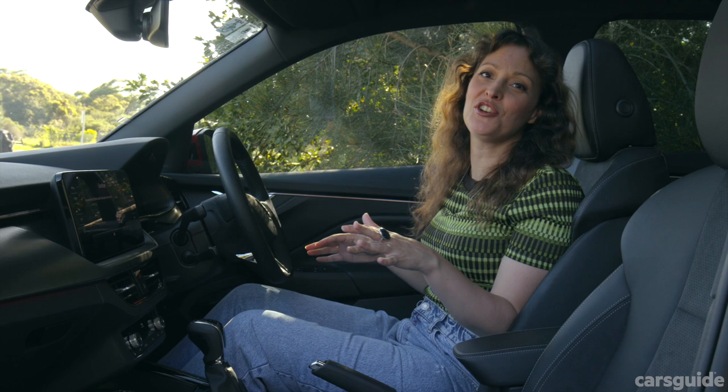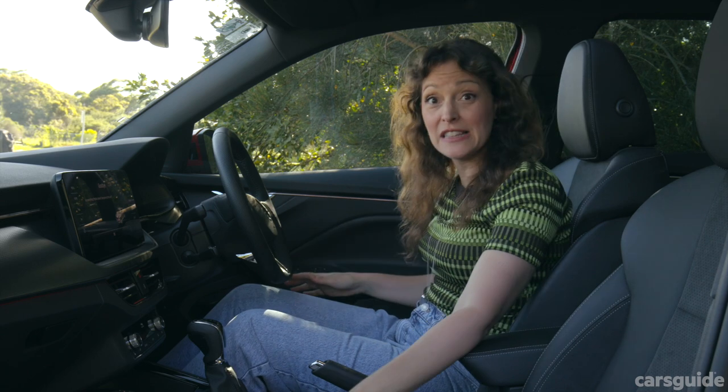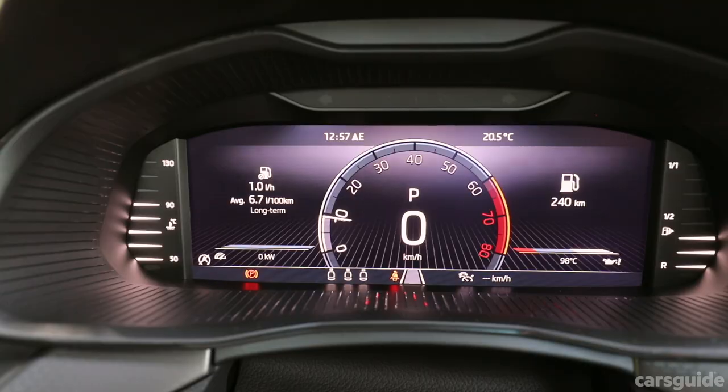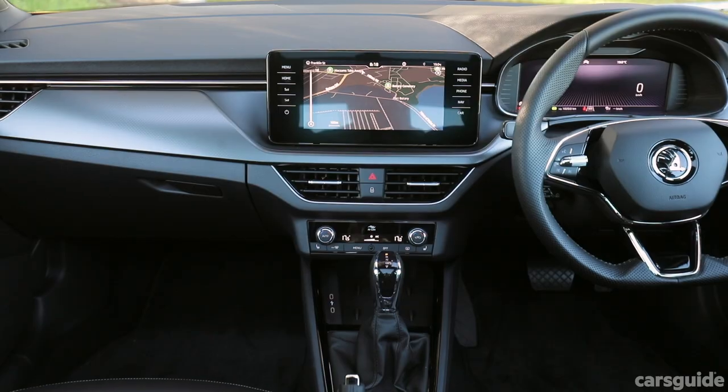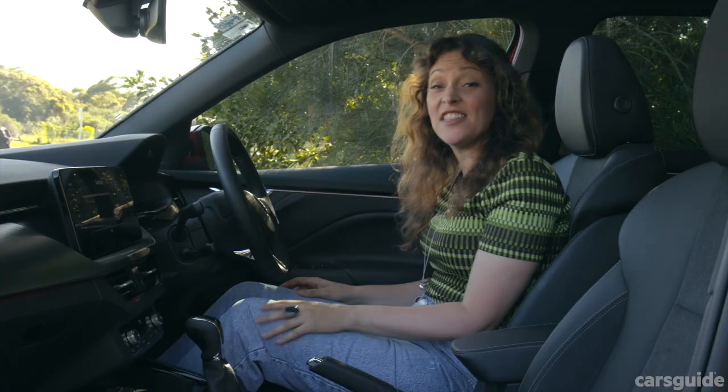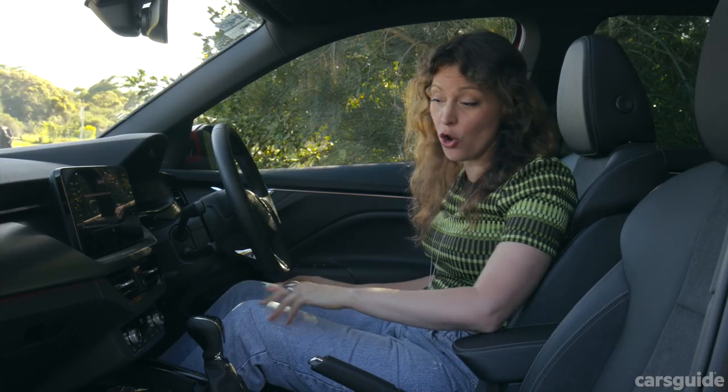They've continued the premium feel with these leather-appointed seats, the digital instrument display, and ambient lighting — these LED lights here under the dash. And there's a wireless charging pad for your phone here.